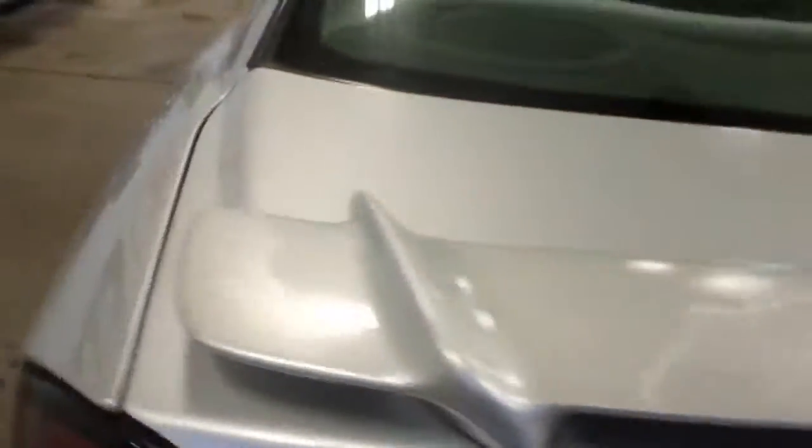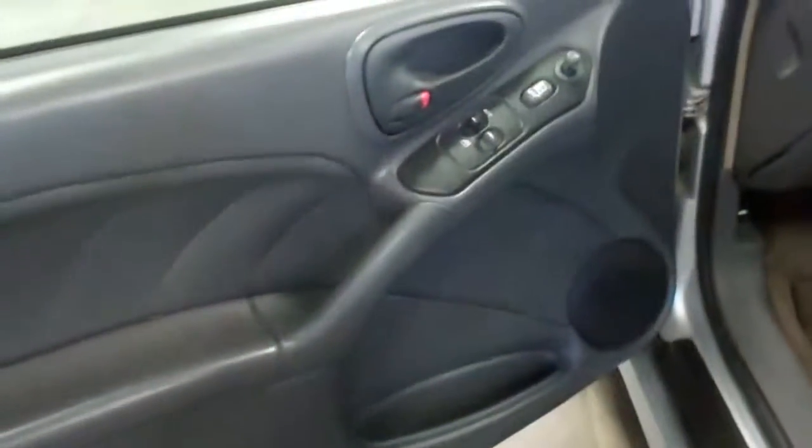Interior is really clean in the front and the back. Power windows, power locks. Minor staining on the floors and that's about it. Everything does work as it should. Aftermarket CD player.